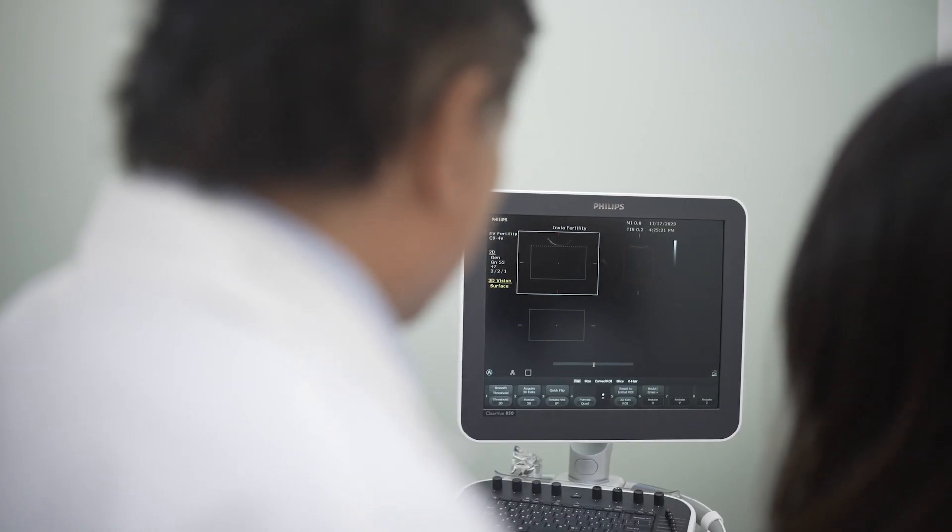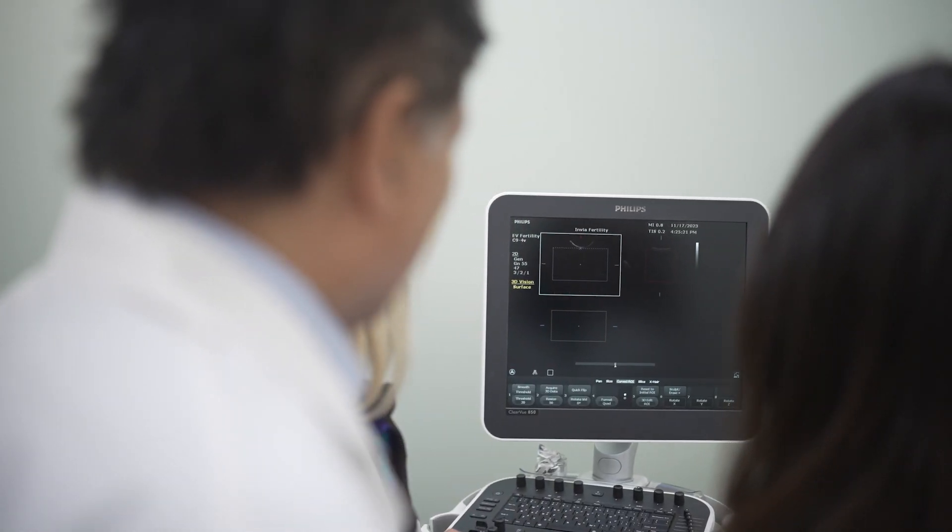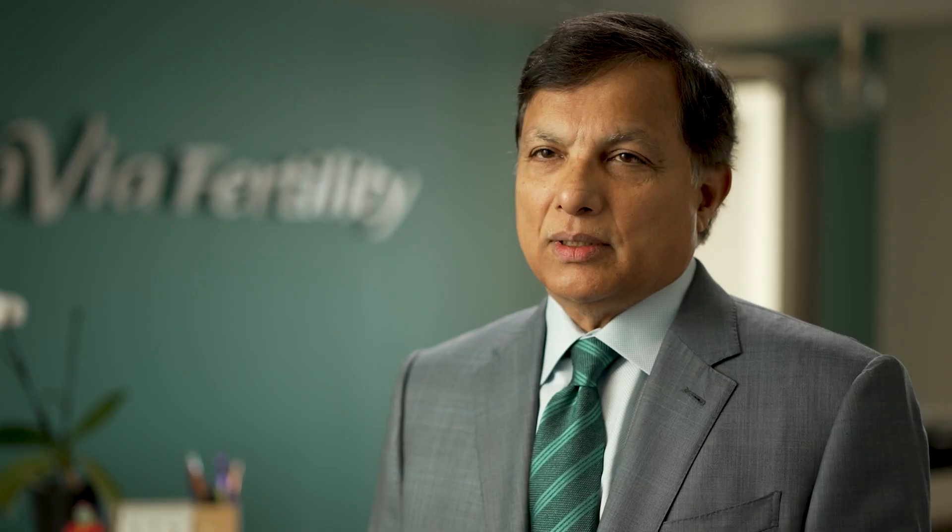Once the workup is completed, the actual stimulation cycle starts. This involves injections with small needles that will continue for about two weeks. We then do an egg retrieval. In the lab, the egg and sperm are mixed together and cultured for five days before an embryo transfer is done.